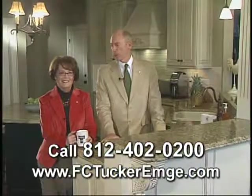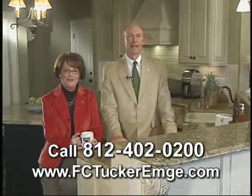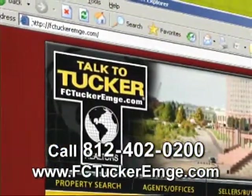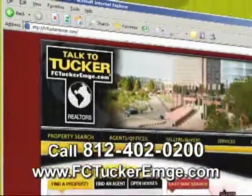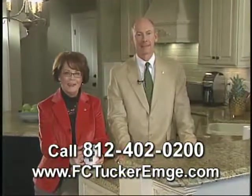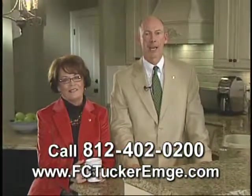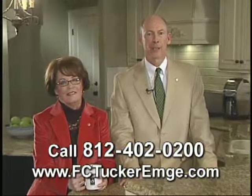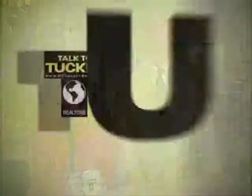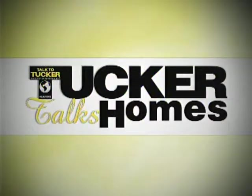See anything you might want to tour this weekend, Kathy? I sure did, and I'm sure our viewers did too. For a complete list of our open houses this weekend, log on to our website shown at the bottom of your screen. Or take a look at the back page of the Sunday Courier and Press real estate section. Thanks for joining us. We'll see you next week, same time, right here on WFIE, your Tri-State News Leader. FCTuckerMV.com.